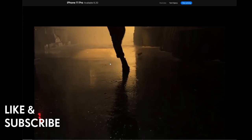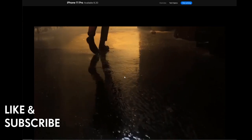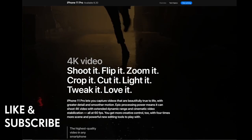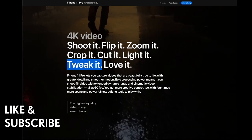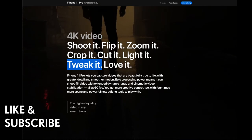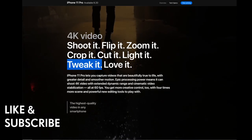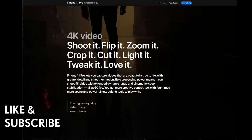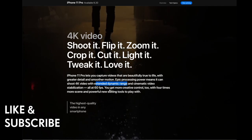A video shot on the iPhone 11 Pro in 4K at 60 frames per second shows cinematic video stabilization. The iPhone 11 Pro lets you capture videos that are beautifully true to life with greater detail and smoother motion. Epic processing power means you can shoot 4K video with extended dynamic range and cinematic video stabilization all at 60 frames per second, plus four times more scene with ultra-wide and powerful new editing tools.